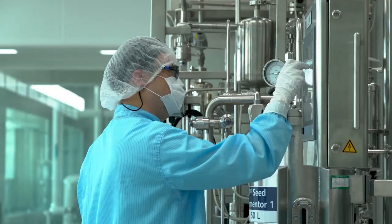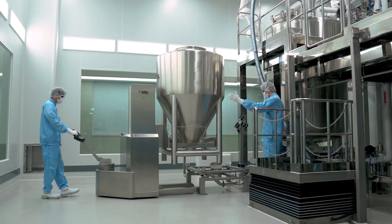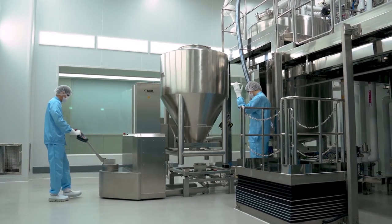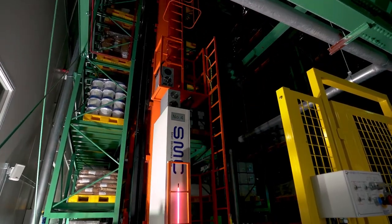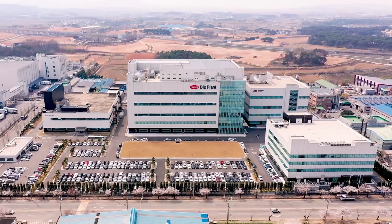Hanmi Pharmaceuticals BioPlant Complex is at the forefront of the biopharmaceutical R&D and manufacturing industry, as a leading pioneer of South Korea in developing and manufacturing new biological medicines.